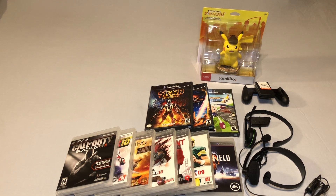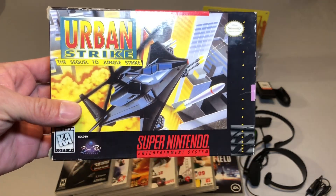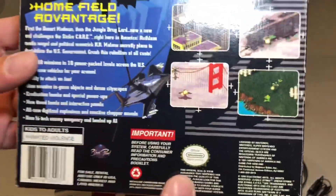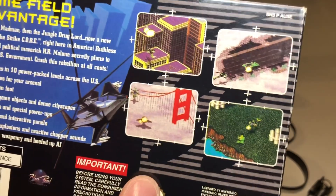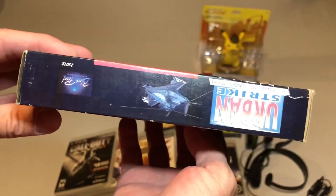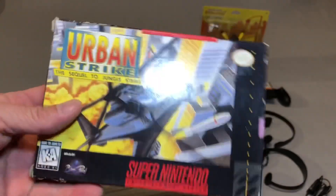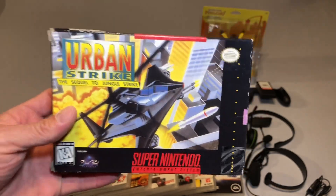Then I did pick up one Super Nintendo game, and that was Urban Strike — the sequel to Jungle Strike. Unfortunately this one does not have the manual, but it does have the tray inside and the cartridge is in really nice condition, and it has the other paperwork — just not the manual. So not a complete copy. However the box is in fairly good shape with no major dings or dents — just a little bit of shelfwear around the corners. I got this for a really good price, so always happy to add a boxed game to any system.